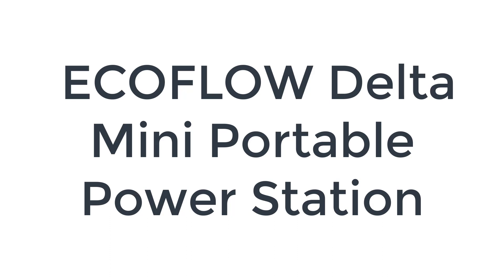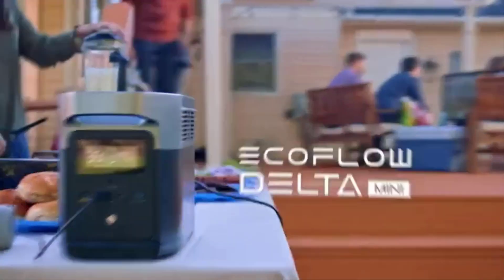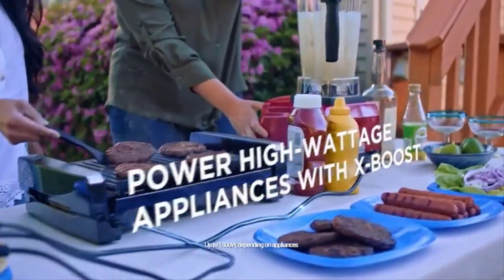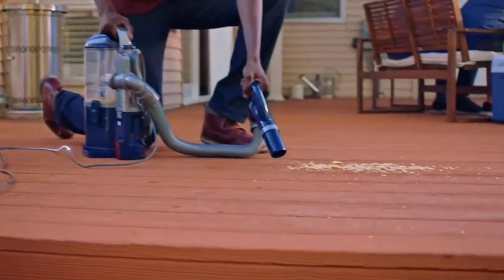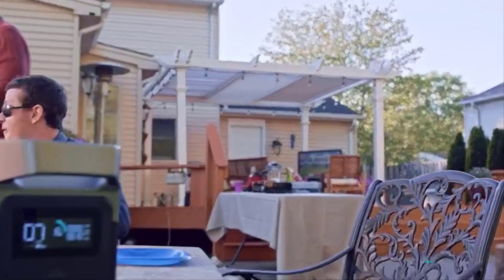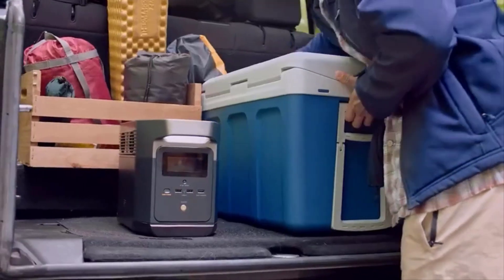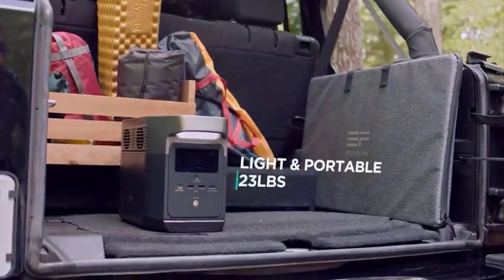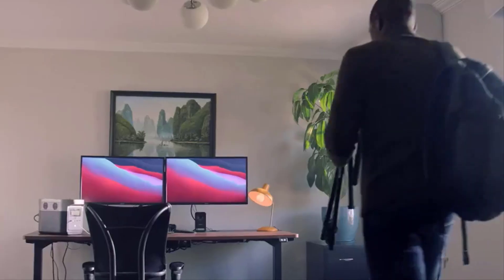Number two on the list is the EcoFlow Delta Mini portable power station. The EcoFlow Delta Mini packs a lot of power into a relatively small and lightweight unit, which is why it's our favorite compact portable power station. There are smaller and more powerful options, but the Delta Mini does a great job providing a large continuous output, big battery capacity, and a great selection of input and output ports, all in a package small enough to tuck away in your closet for emergencies or toss in your car or RV for a road trip.